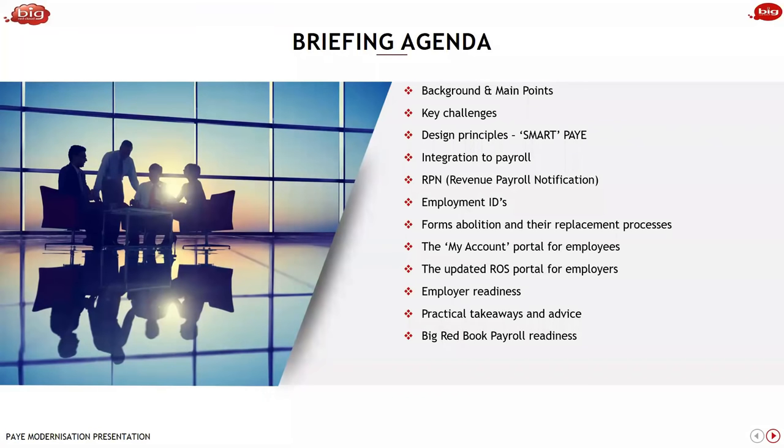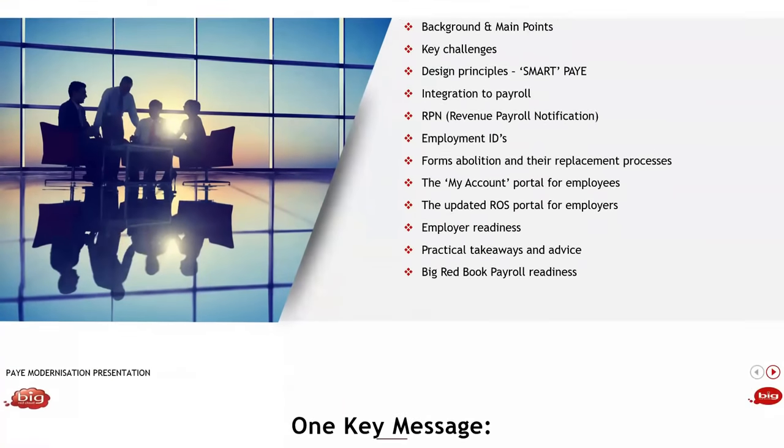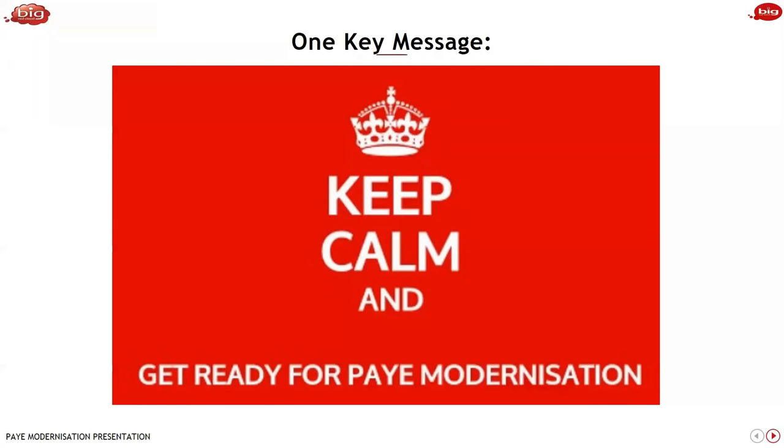To begin with, I want to make one really key important point, and that is to keep calm and get ready for modernisation. Yes, it's a big change that's coming, but we have your back here. We will help you get through this as payroll providers. There's a big project ongoing in the entire industry to make sure employers in general are ready for this change coming down the tracks.